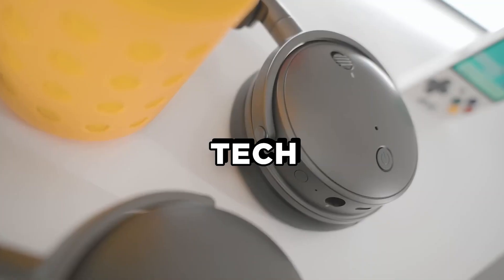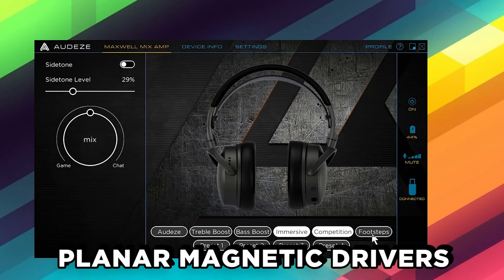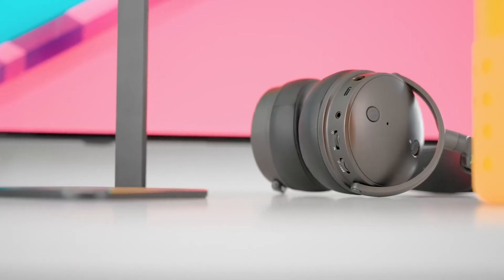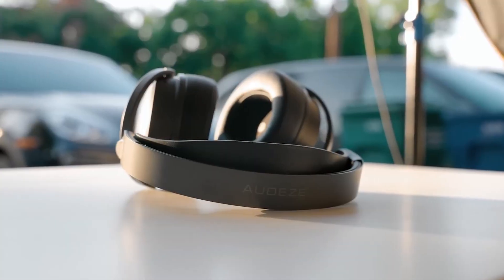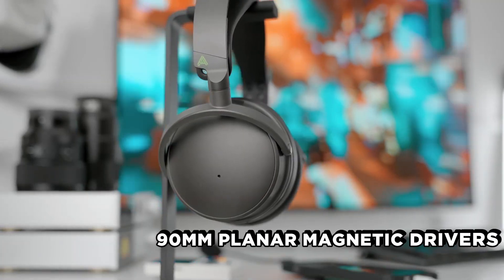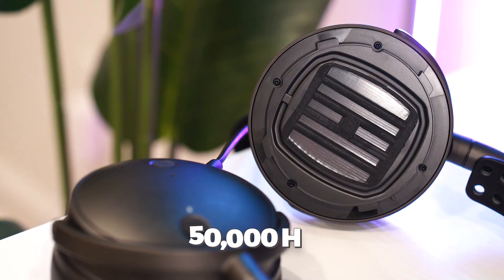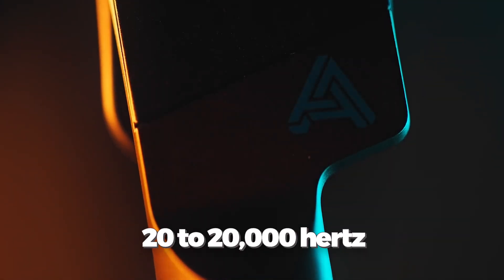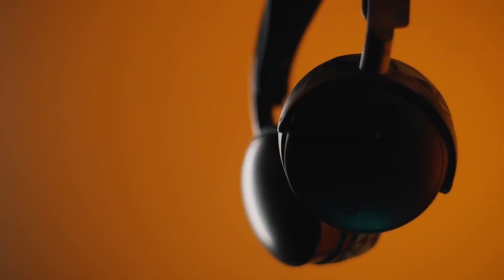Let's talk tech. Most gaming headsets use dynamic drivers, but Audeze likes to shake things up with planar magnetic drivers. This means you're in for more detailed sound reproduction than headsets with dynamic drivers. With its 90mm planar magnetic drivers, the Maxwell delivers a frequency range of 10Hz to 50,000Hz — much wider than the typical 20Hz to 20,000Hz range of most gaming headsets. The wide soundstage made games like Uncharted 4 and Shadow of the Tomb Raider sound downright epic.